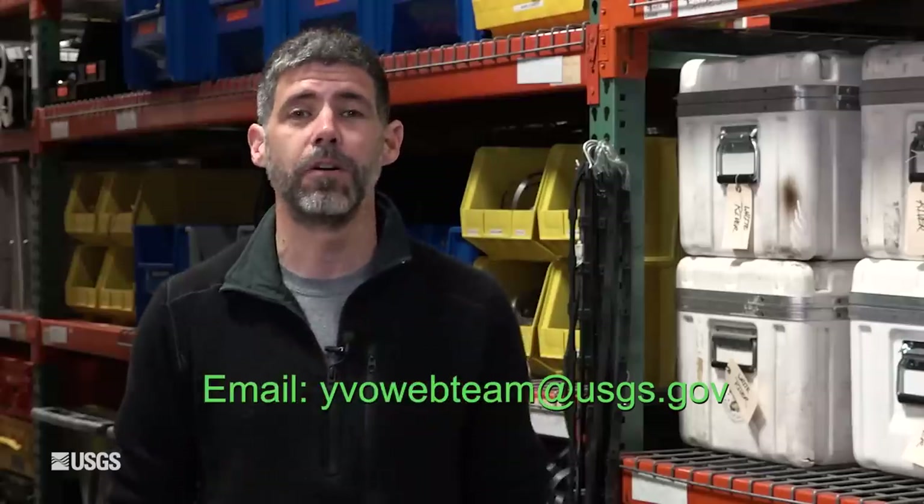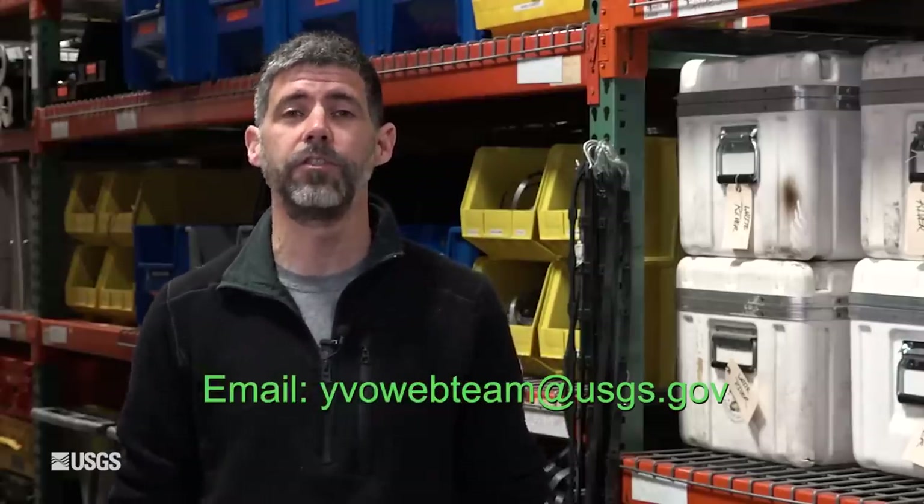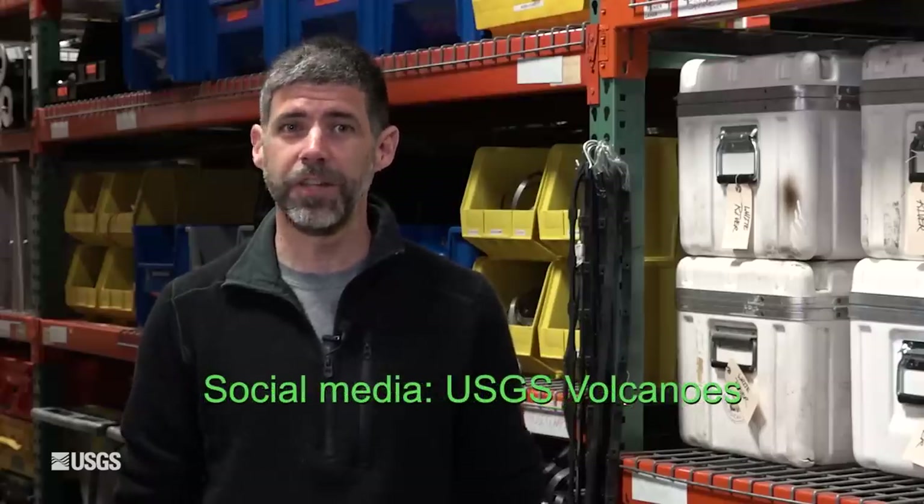Well, that does it for the monthly update for May 1st. If you have any questions at all, feel free to email us anytime. Our address is yvowebteam, all one word, at usgs.gov. Until next month, stay safe, stay healthy. We'll see you next time. Bye-bye.